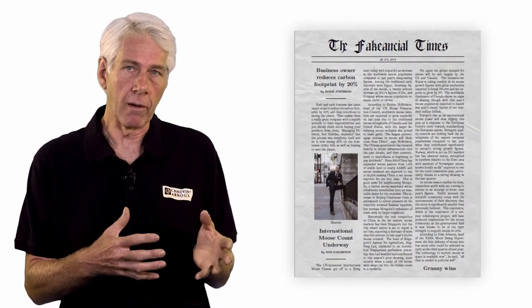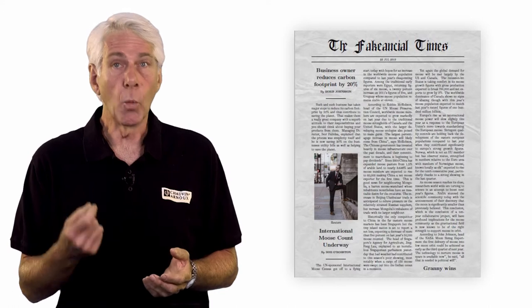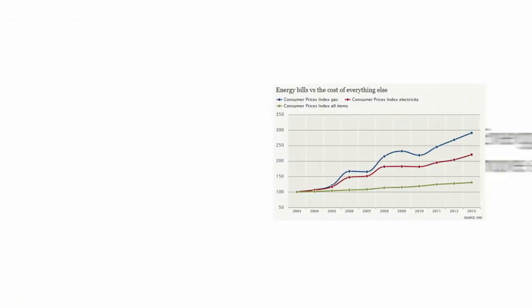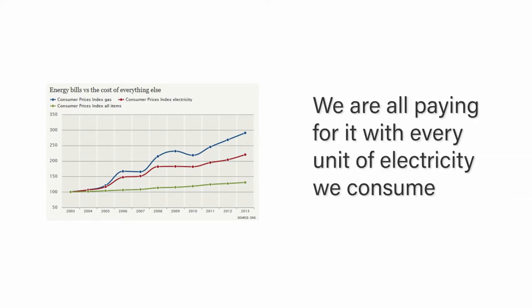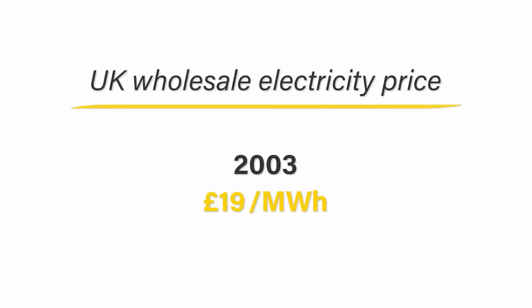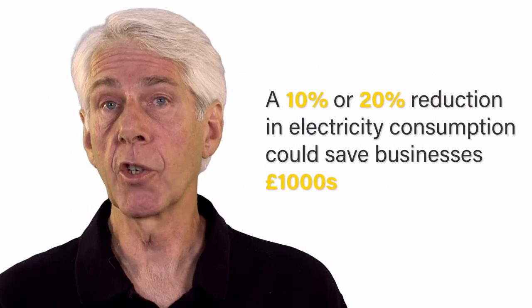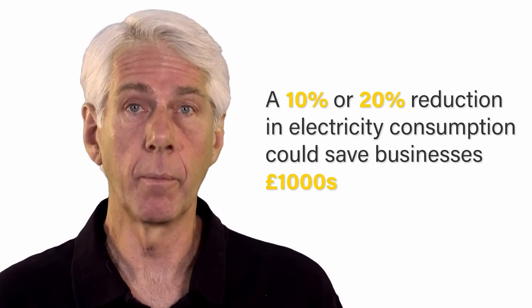While it's good to improve your green credentials and shout about it, for many the biggest motivator will be the financial savings they can make. Energy is getting more expensive. Renewables are not cheap, and we're all paying for it with every unit of electricity we consume. The UK's wholesale electricity price rose from £19 per megawatt-hour in 2003 to £46 per megawatt-hour in 2017. So a 10 or 20 percent reduction in electricity consumption could save some businesses thousands of pounds per month.